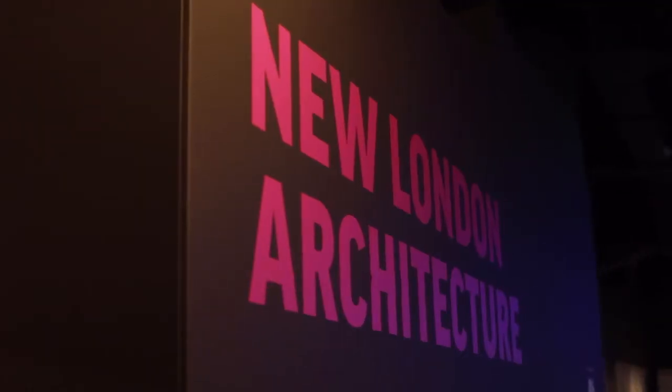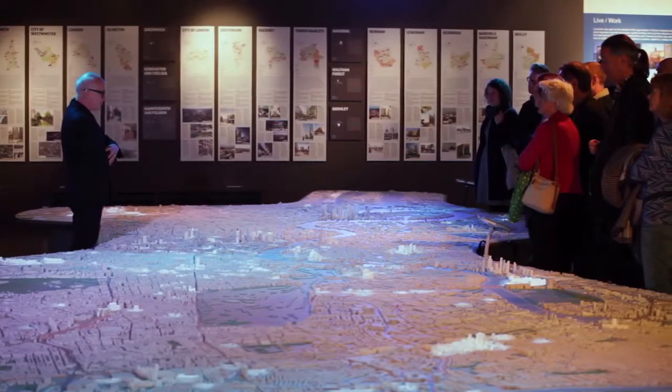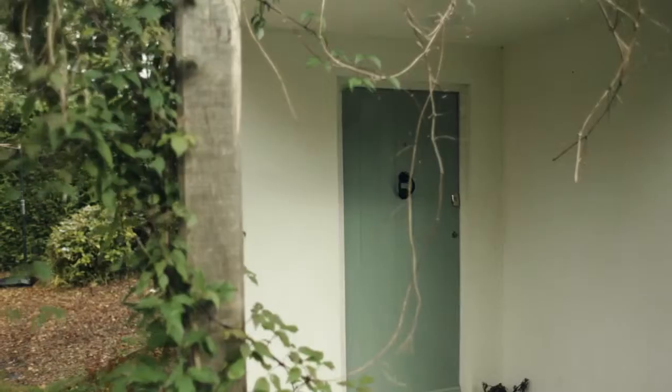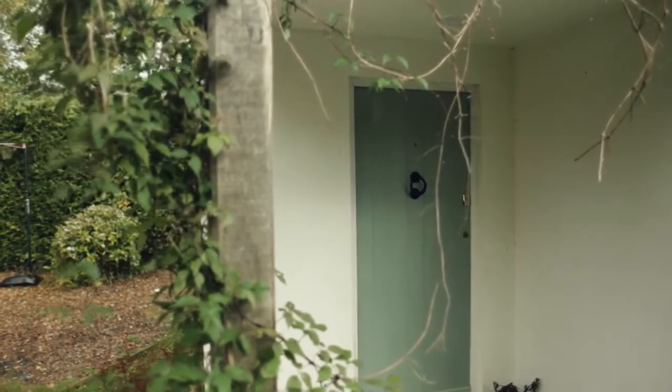So we worked with an architect that's worked with us here at New London Architecture — a London based practice called Emrys Architects — who looked at what we could do and a broader design which put greater accommodation upstairs but meant that we had to add pieces onto the property.